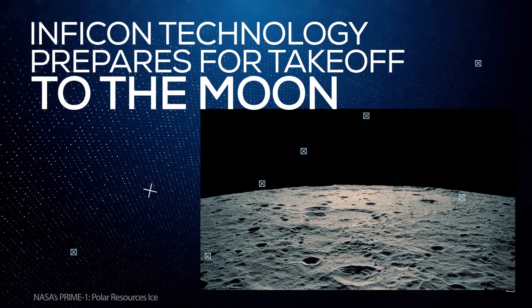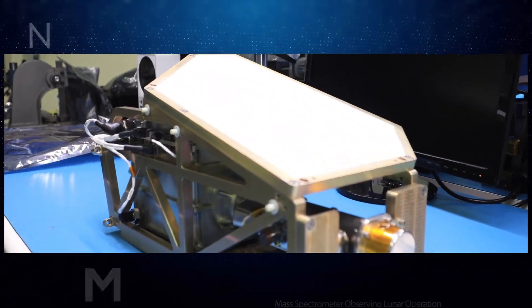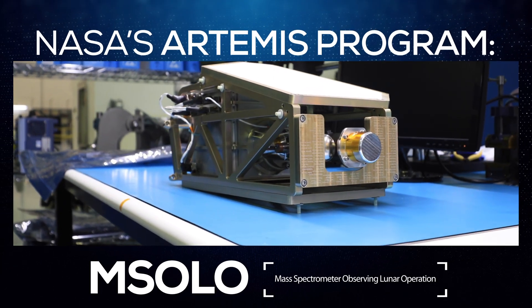NASA's Prime 1 payload is headed to the Moon. An advanced technology from Infocon will be on board. Prime 1 will explore lunar landing sites to support NASA's Artemis program with the help of M-SOLO, NASA's space-ready mass spec.